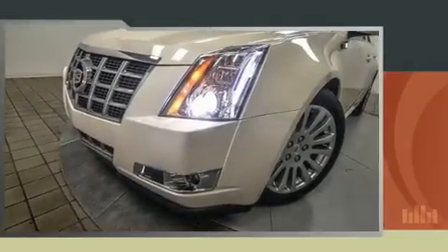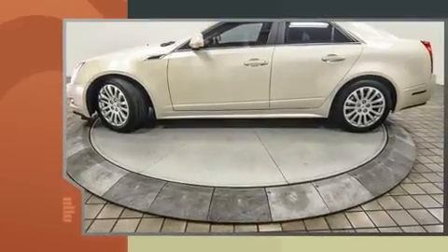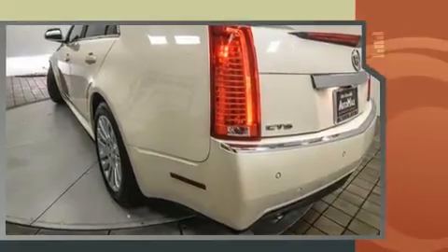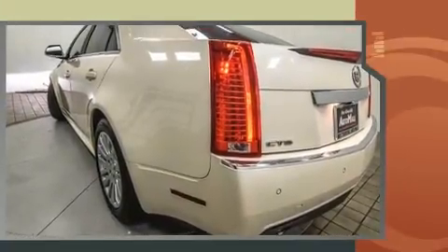You can expect a lot from the 2012 Cadillac CTS. This four-door, five-passenger sedan just recently passed the 60,000 mile mark. It features an automatic transmission and rear-wheel drive.